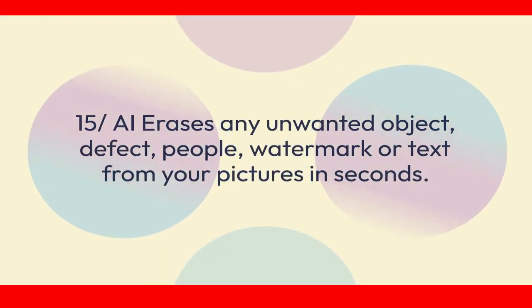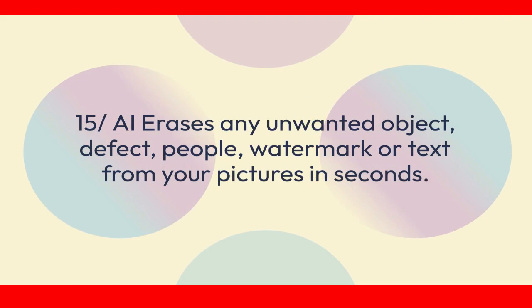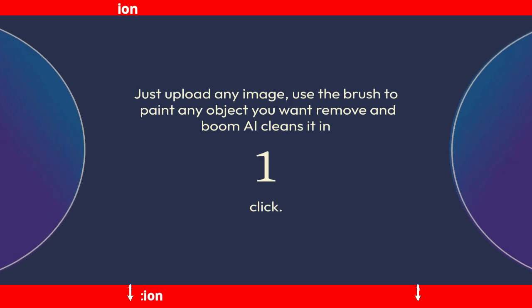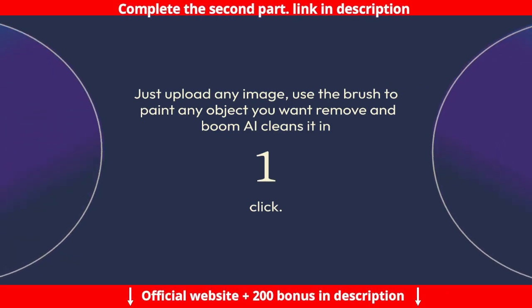Feature 15: AI erases any unwanted object, defect, people, watermark, or text from your pictures in seconds. Just upload any image, use the brush to paint any object you want removed, and the AI cleans it in one click.